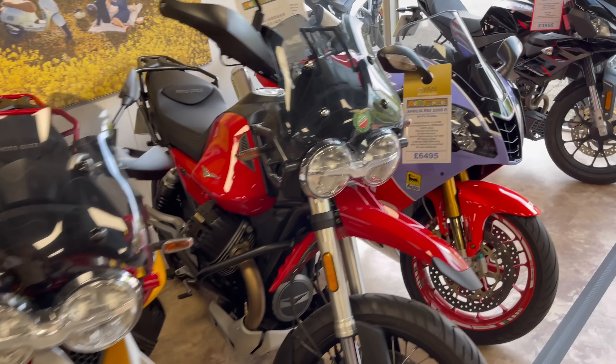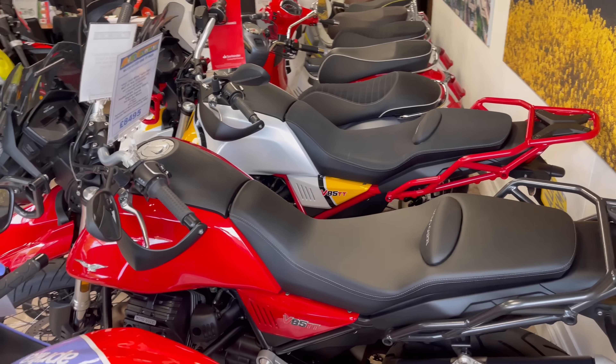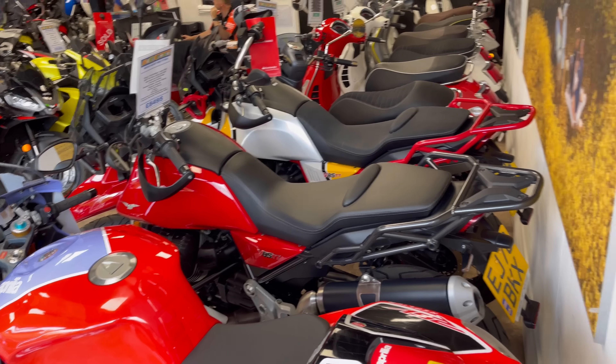The V85 again — another V85. First time I've seen these in the flesh. Lovely looking bikes in the flesh. Really a big fan.